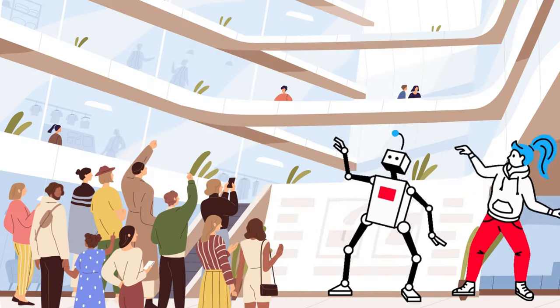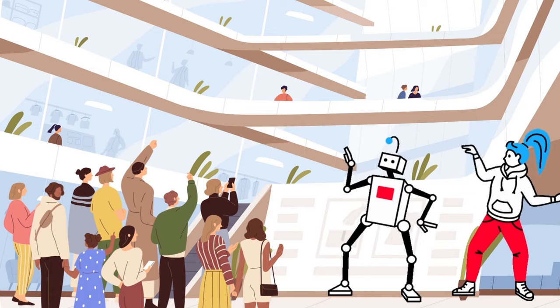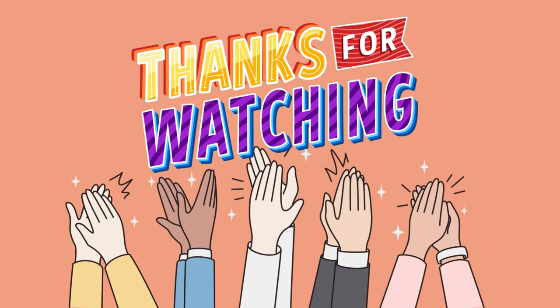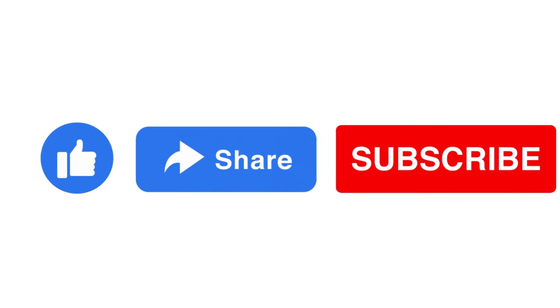Some robots are designed for entertainment purposes to entertain people in public areas like malls and theme parks. Send us the robot which you like the most in the comments section. Thanks for watching. If you like our content, please like, share, and subscribe.